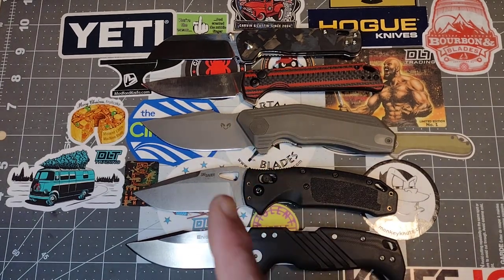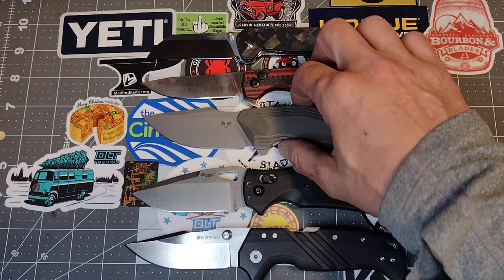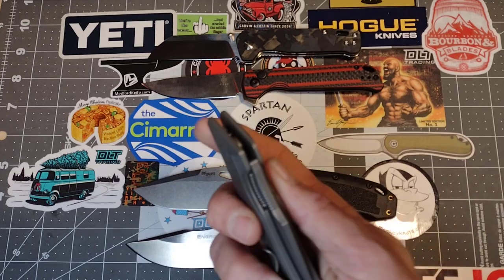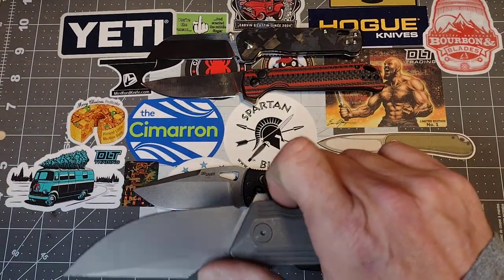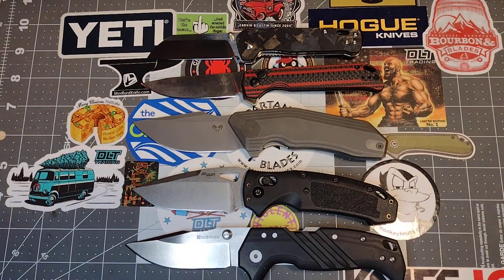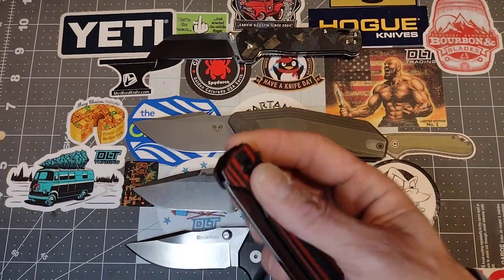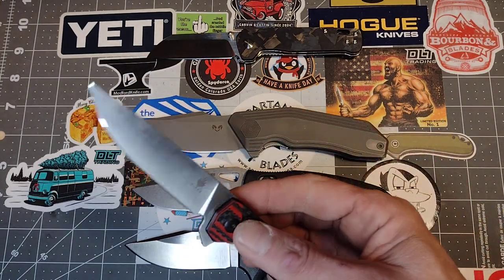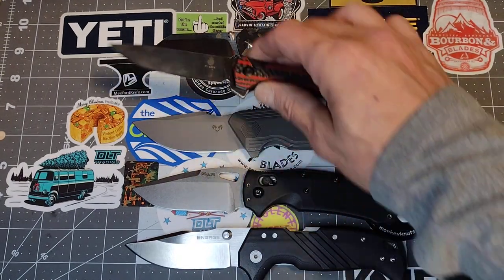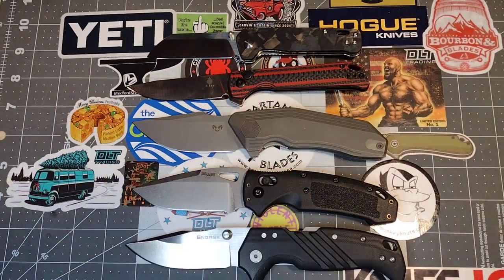My favorite of all five — if I could just walk up to the table and pick one up — is the Darn Designs Basilisk. Even though it's flipper-only, it is so smooth, so well made, so comfortable, and I love 14C28N blade steel. Probably second would be the Kizer Beg Letter 2, and then I'm pretty much good with the rest of them equally. I really do like the Kizer as well — flipper-only, but you have the button lock option and you can also get into that plunge grind with your middle finger and reverse-flick it.